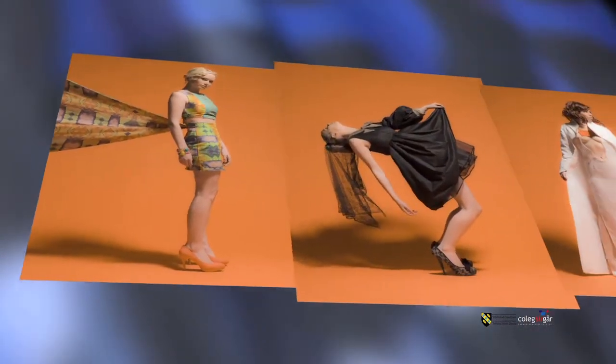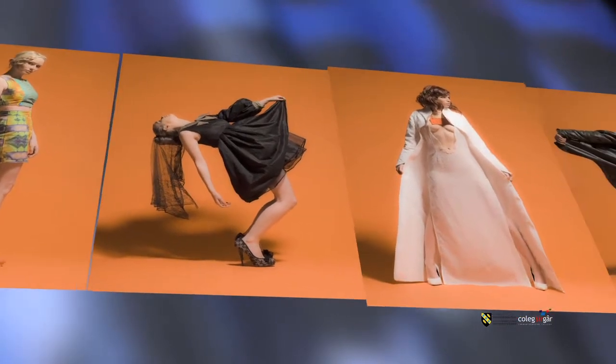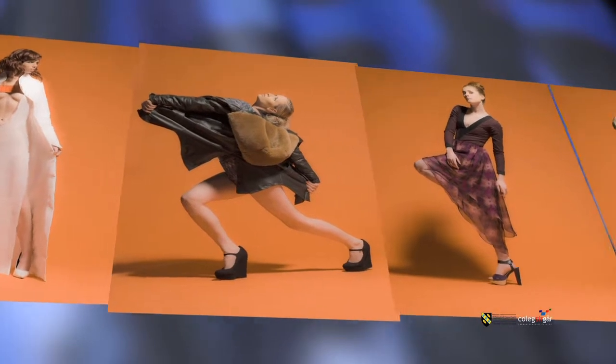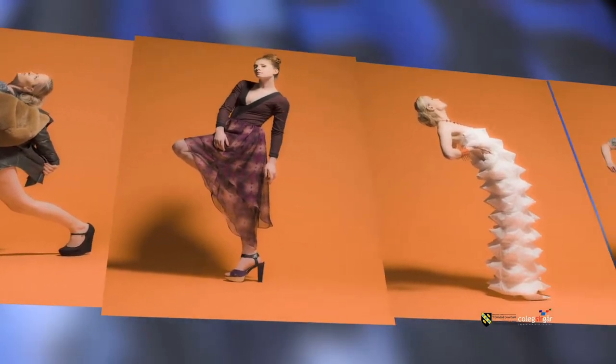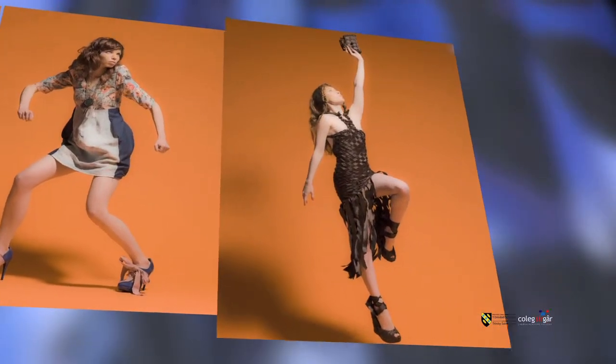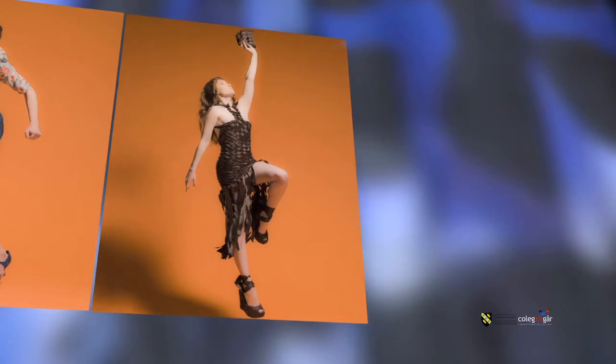Competitions are an active part of the course, especially in the second year — most of our briefs are actually competition-based, so at the end of your project your garments will be sent off to the competition you're working on. It's a really good way to get into the industry as well, as most competitions will end up with a placement in a fashion house. This year I entered the Clothes Show Live Young Designer competition and I made it to the finals, which was really exciting.